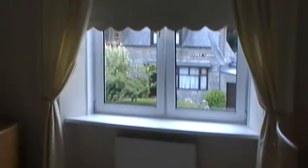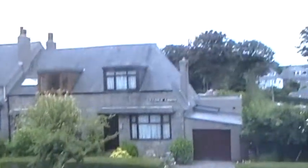This is the main bedroom. No bed, so we need to get one of those. Here's a nice little view outside. It's quite a nice area.